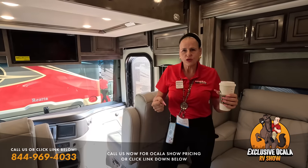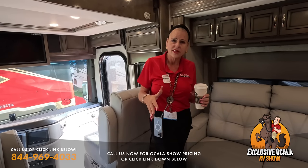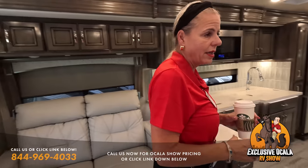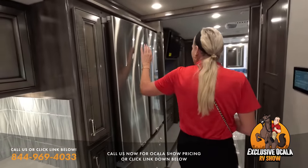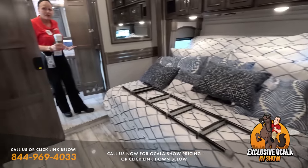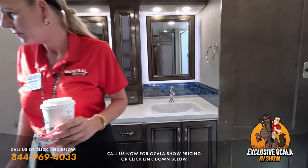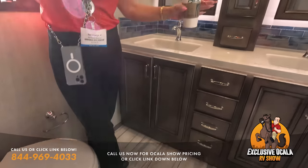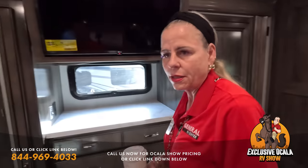The Discovery 38W also features a residential Insignia refrigerator, a king-size bed, and a washer/dryer in the bathroom — a location Monique personally prefers because it keeps laundry heat out of the bedroom. There's also a nice sink area in the bathroom, something many consumers ask for that's not found in many coaches. Now let's wrap up with the Discovery LXC.